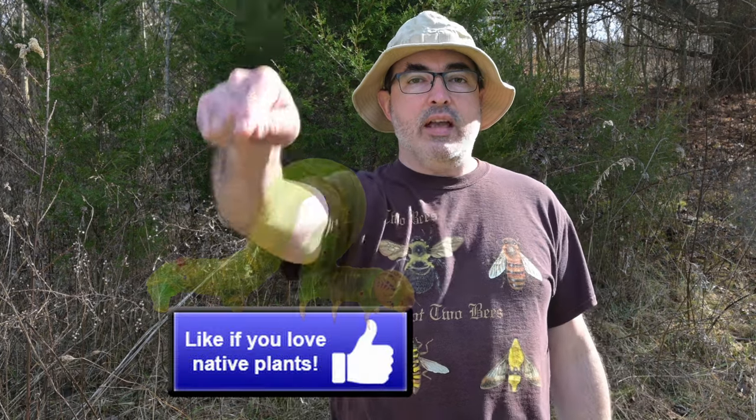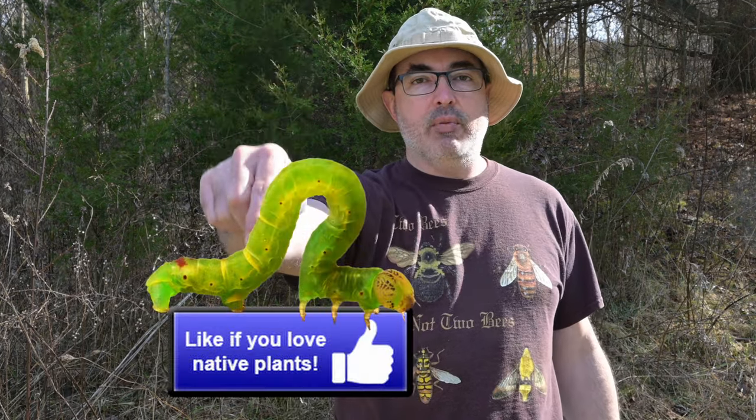If you love learning about native trees that can produce food for birds nearly year round and host some super cool caterpillars, go ahead and hit that like button.